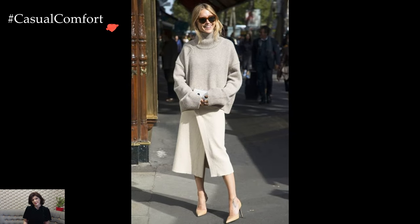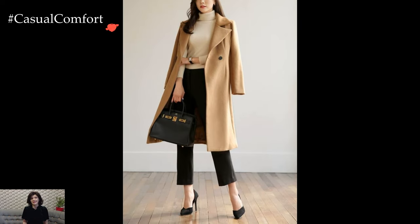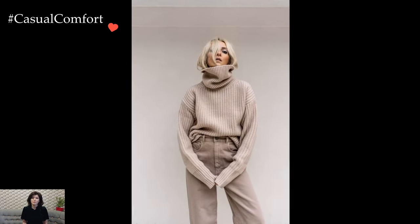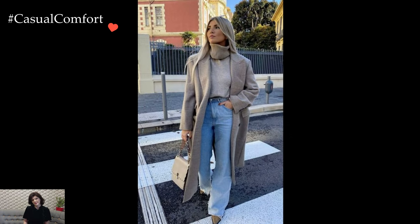For a more casual and laid-back look, one can opt for a chunky-knit turtleneck paired with distressed jeans or a trendy skirt, creating a perfect blend of comfort and style. The beauty of the Turtleneck lies in its ability to be dressed up or down, making it a versatile piece suitable for various occasions.